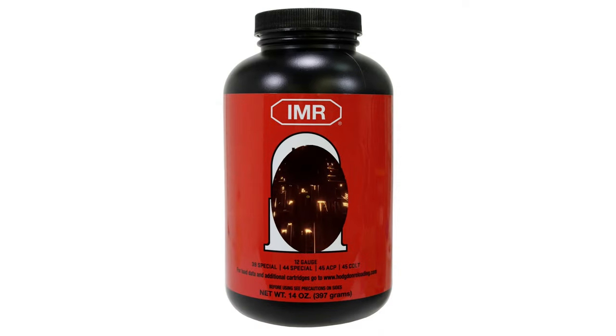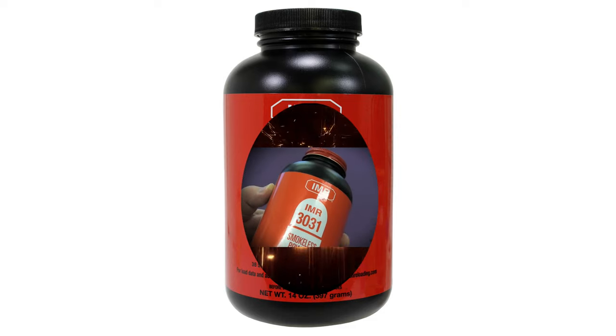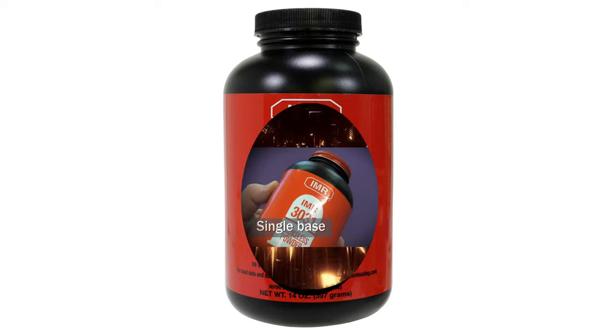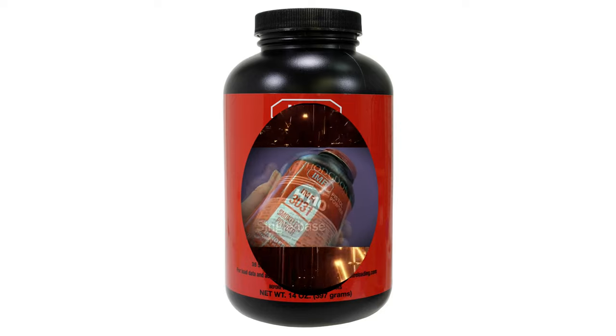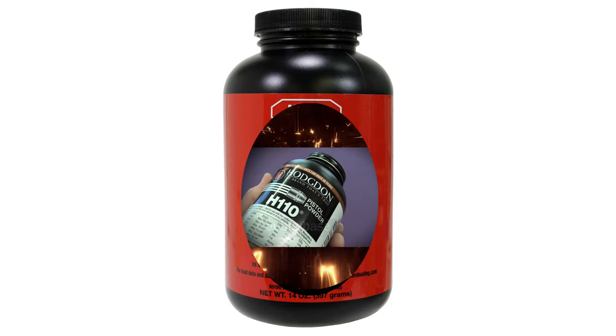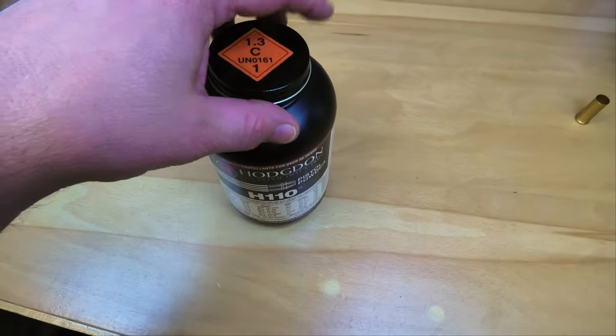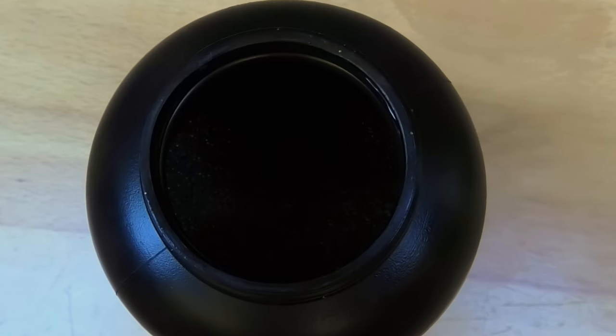Casting our minds back to part one, we saw how modern small arms powders are usually either single base — nitrocellulose only — or double base — nitrocellulose and nitroglycerin. Well, those are just part of the story.